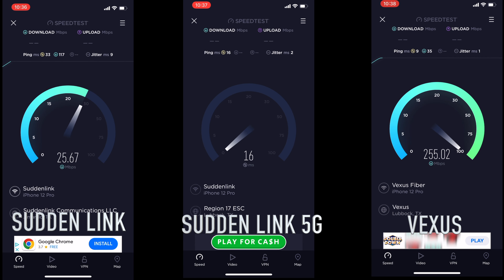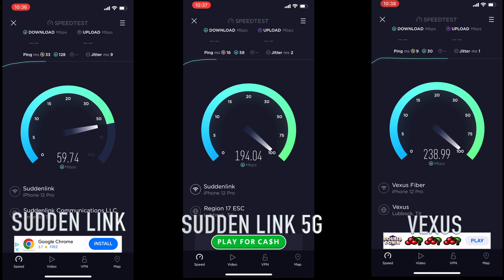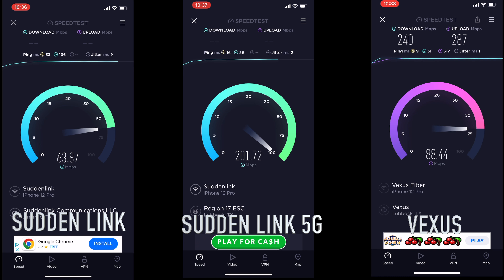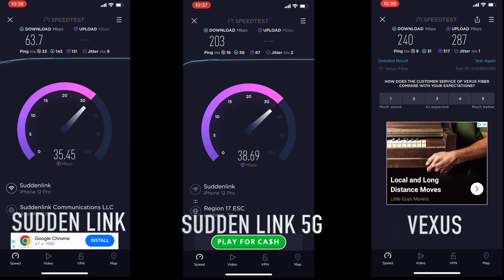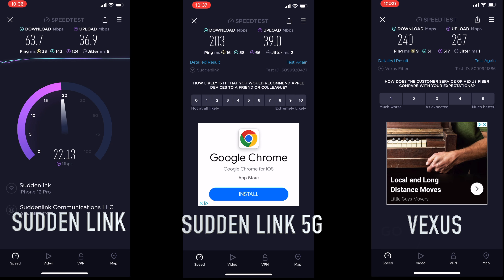I do know they seem to go up on price every year. Right now I went upstairs — I'm pretty much above the router, but there's a big thick floor in the way. Vexus is clocking in at 240, and Suddenlink is a little over 200. That's still great internet. The upload — Vexus just has it. I don't know how they do it.